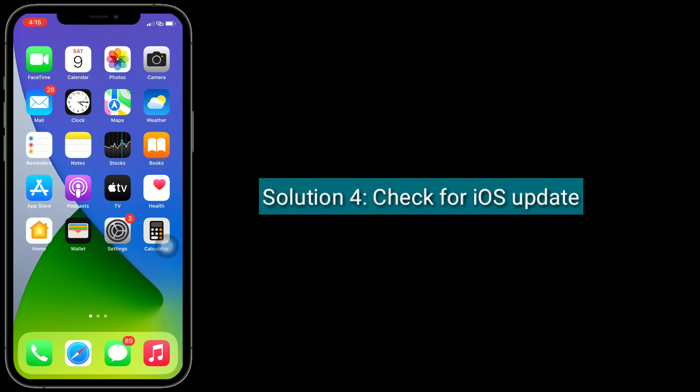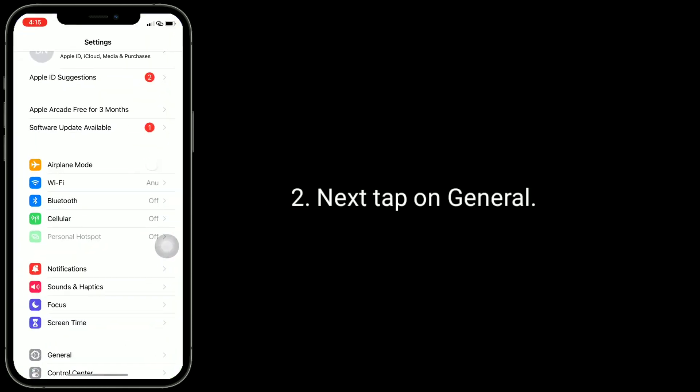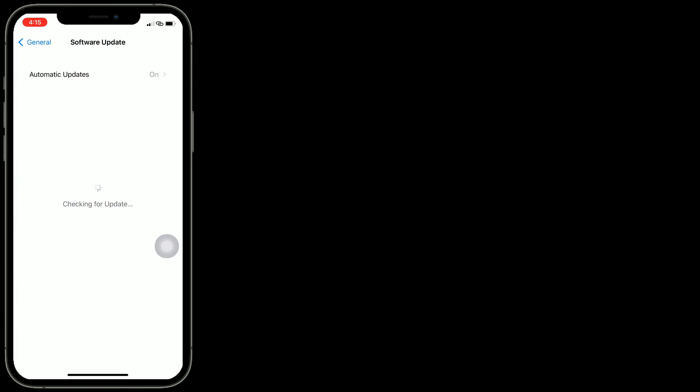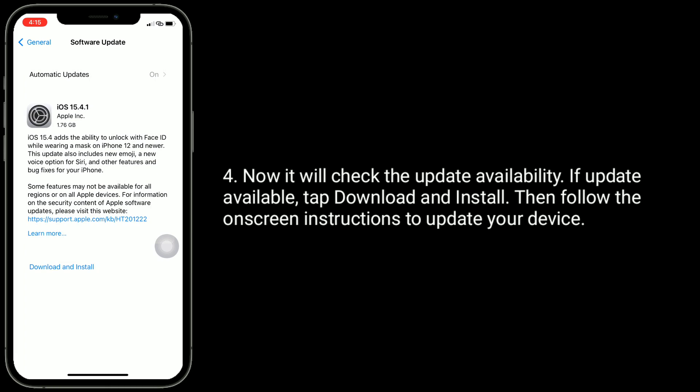Solution 4 is Check for iOS update. To do this, go to the Settings app. Next, tap on General. Here, tap on Software Update. Now it will check the update availability. If an update is available, tap Download and Install, then follow the on-screen instructions to update your device.